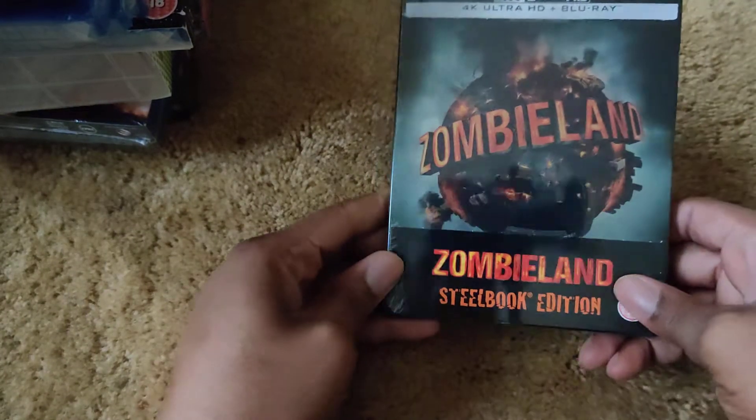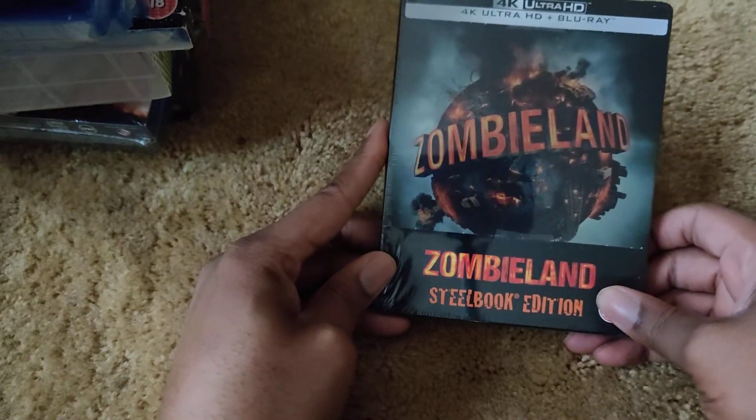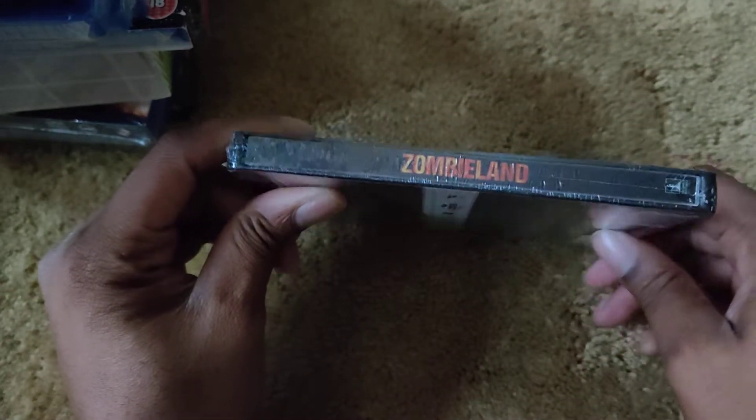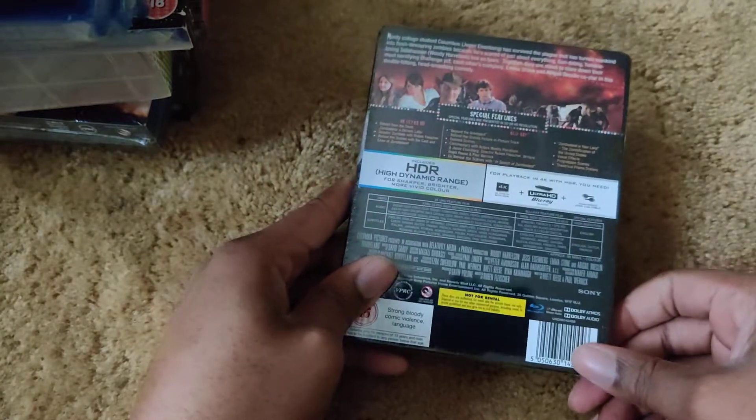And Zombieland, the 4K Blu-ray steelbook — here's the front, spine, and back.